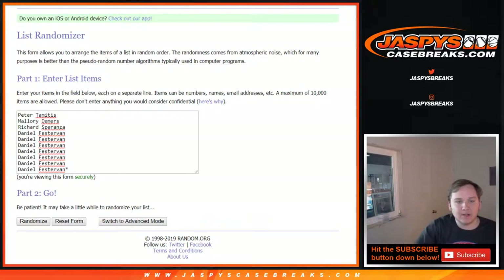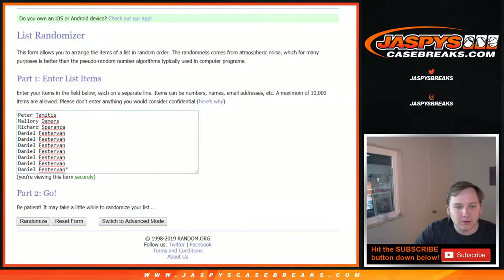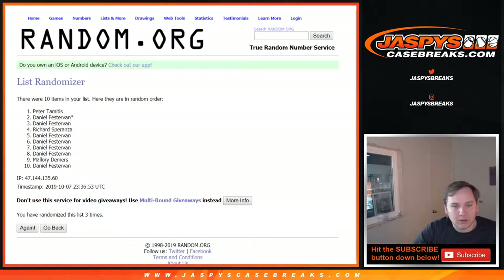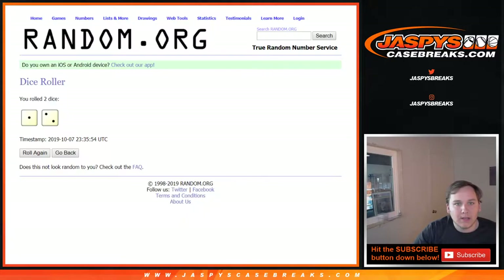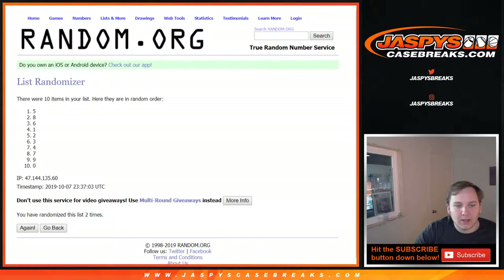Sorry, I had to fix the list. Daniel had that extra spot there, so we're going to roll the dice. We already did three times — one, two, three — Peter down to Daniel, and three times on the numbers — one, two, and three.